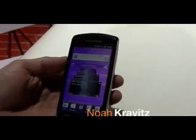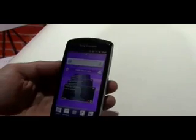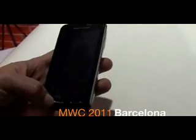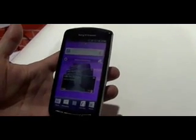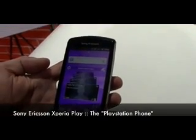It's the mythological beast in person — for I don't know, a year, more than a year — rumors and leaks and specs and talk about a PlayStation-based phone. And here it is, it's the Sony Ericsson Xperia Play. Live and in the flesh at Mobile World Congress 2011 in Barcelona. I'm here with Pedro from Sony Ericsson who is going to take us through the first PlayStation certified device, the Xperia Play.